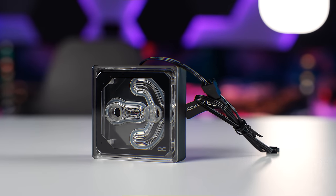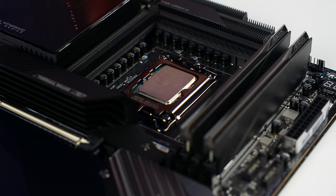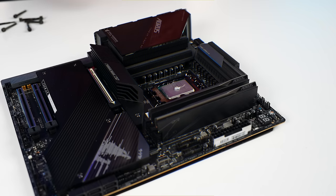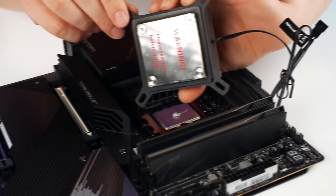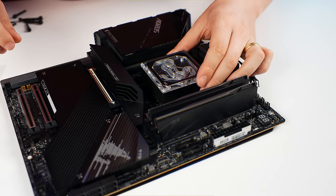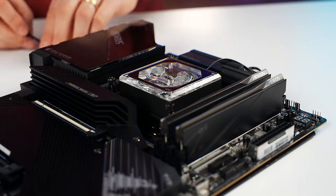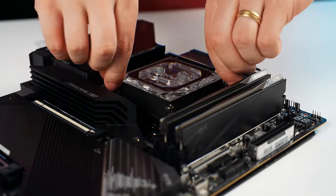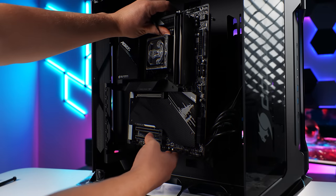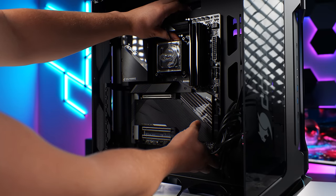Next is the CPU block — remove the protective film. And that's how you install an Alphacool CPU block. Before we customize anything, I really want to see what everything looks like in this case so I can plan out the water cooling loop. I'm also worried about how far out the graphics card is going to stick out, as to whether we can get the glass panel back on or not.